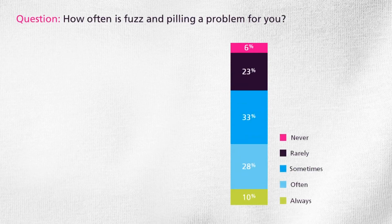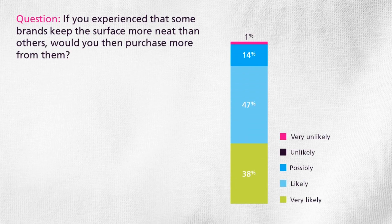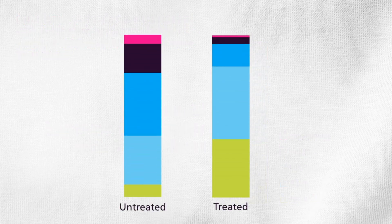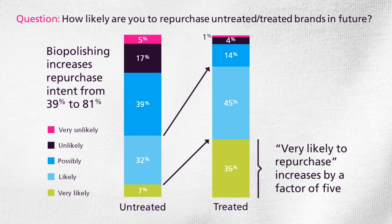71% of respondents say they consider fuzz and pilling an issue. And this leads to a very interesting fact: 85% would buy more from brands with a neat surface and the same treatment as in the samples. Biopolishing radically increases repurchase intent — 81% would repurchase treated brands in the future. This is dramatic seen in the context of the low brand loyalty we saw earlier.